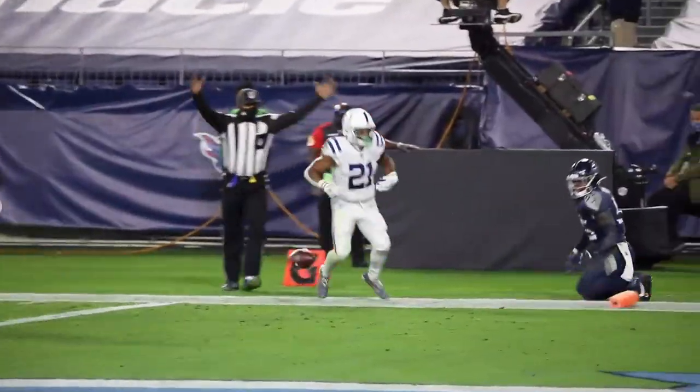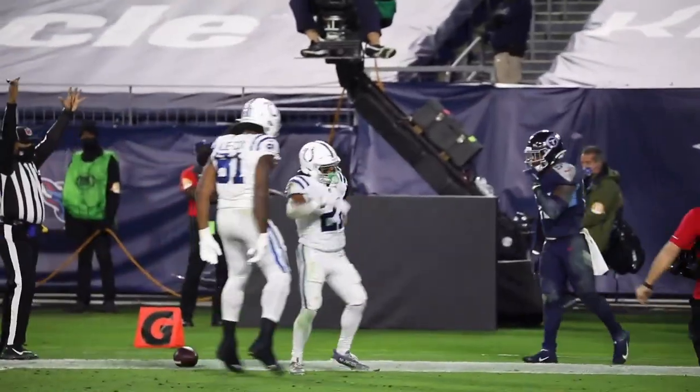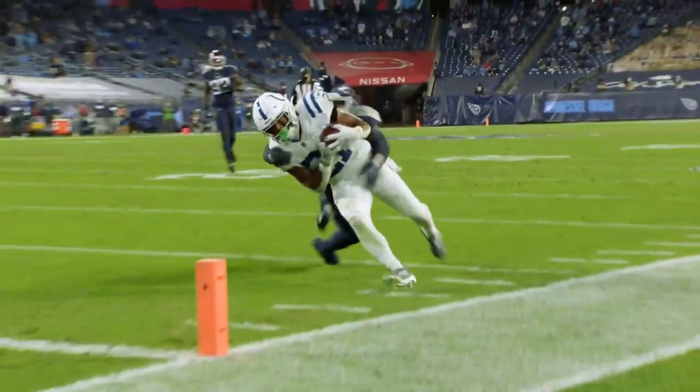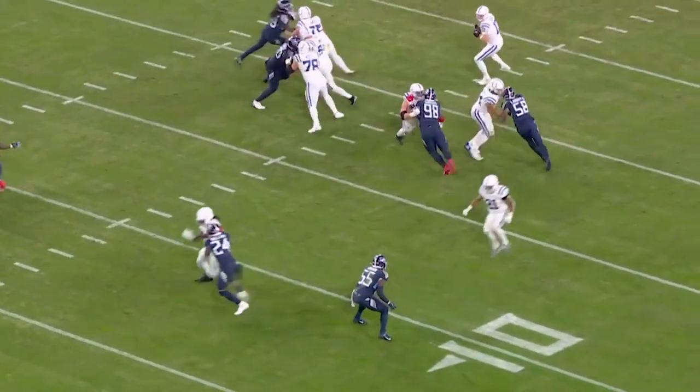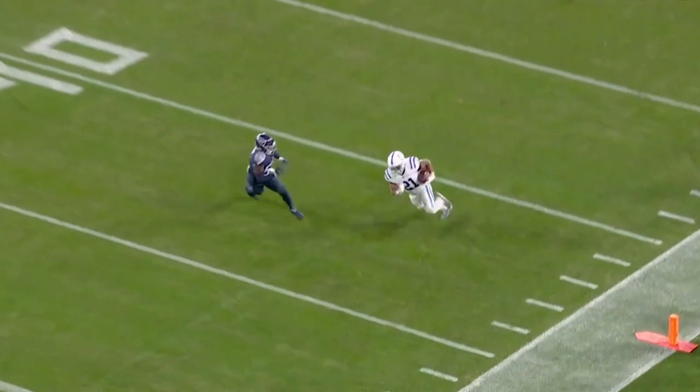Rivers throws, pass caught — Hines, and in for the touchdown! It's a 13-yard catch and run for the score. This is so good. This is how you draw it up if you're a running back on how to run an option route.